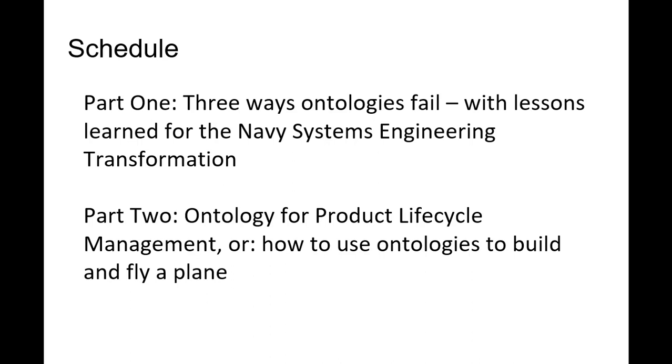Thank you, David. So, two parts again. The first part is called 'Three Ways Ontologies Fail.' And then I'm going to try and draw some lessons for the Navy Systems Engineering Transformation to show how we might finally make ontologies succeed. And then part two is about the ontology for the product lifecycle, and there I will use aircraft as my starting point. I guess the Navy has something to do with aircraft, so I'm hoping that this will all fit together.